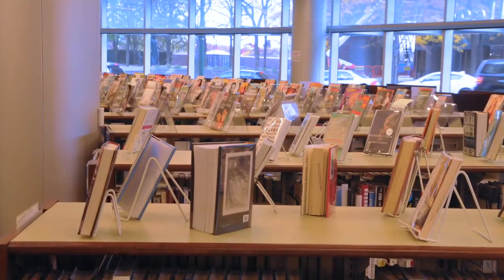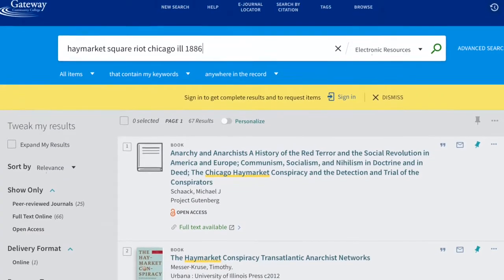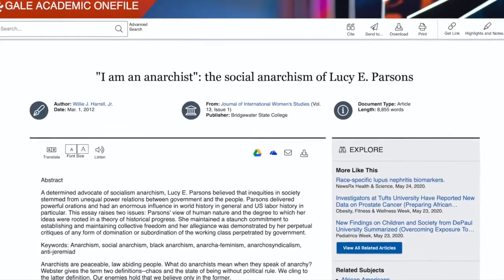But it'd be a shame not to mention the literal millions of other resources available online via research databases: ebooks, journal articles, streaming videos — all available anywhere with an internet connection.